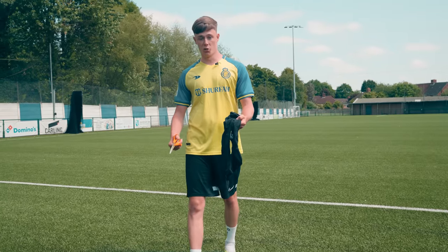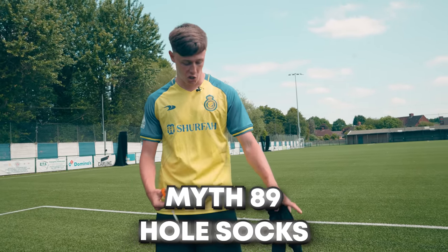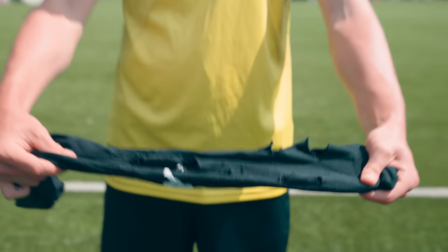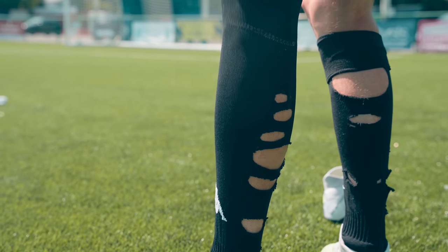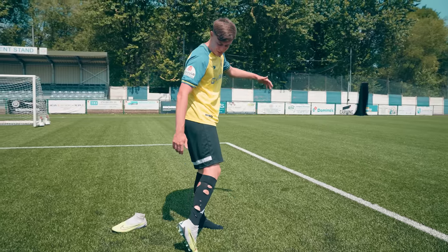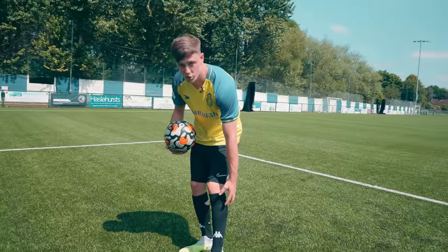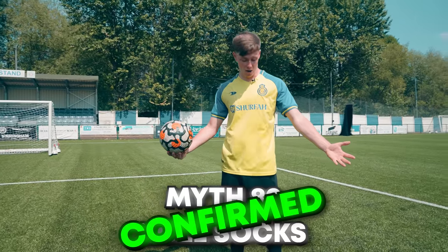This next myth was used by the England players in the latest World Cup — cutting holes in your football socks relieves tension in the calves. So let's give it a go. I think I've done a few too big on the back of this one as well. But to be fair, I actually do get this one, because a lot of times football socks can be so tight, they definitely feel quite looser and lighter. So myth confirmed.